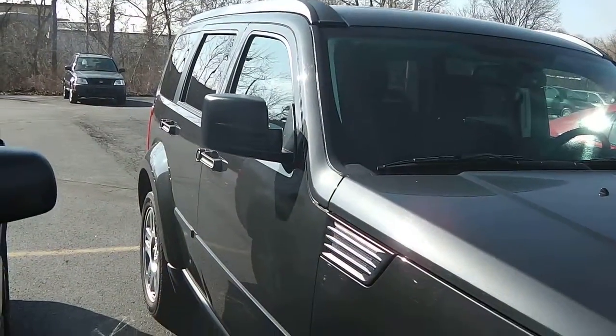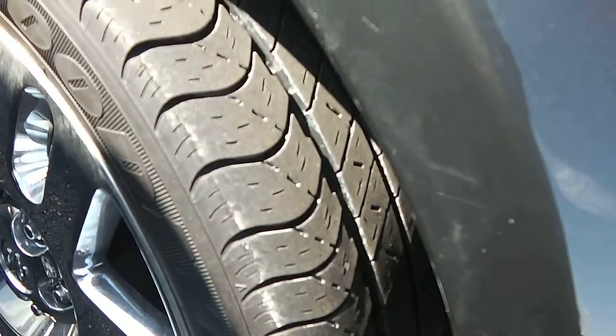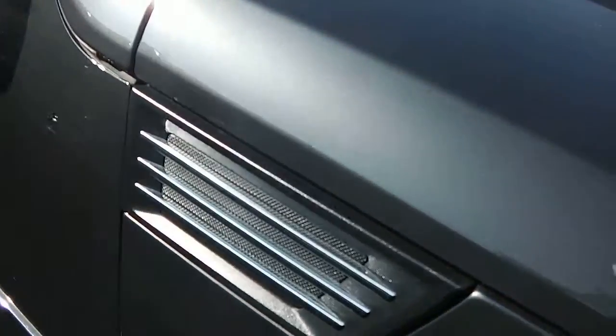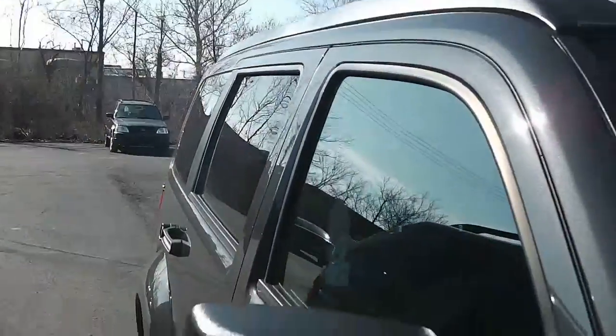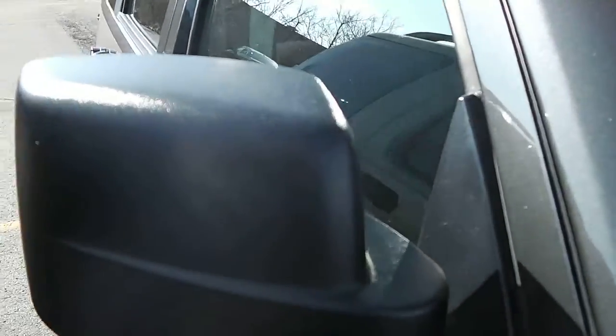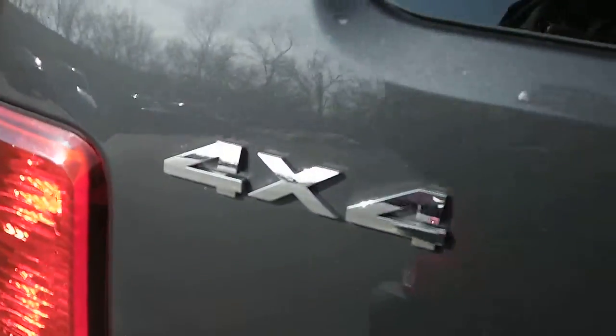Give me a shot of the passenger side there. It does have the 20-inch chrome wheels. Tires are in nice shape, with the vents there on the side. Nice body lines on these. It does have the black mirrors, black door handles, deep tinted glass in the back. There it is — four-wheel drive.